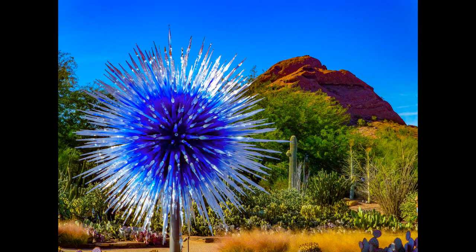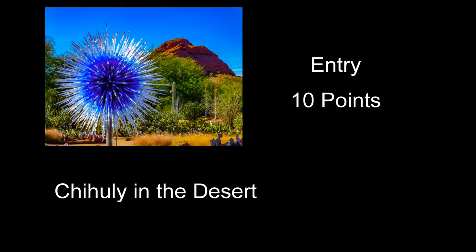Chihuly in the Desert received 10 points — a pretty interesting shot of the glass. The colors are punchy and bright; you almost cross the line a little with the punchiness and saturation. A lot of people when they start out tend to overdo it a little, and this one's pretty close. I felt like the composition might could have been a little better here. But otherwise, pretty good shot.